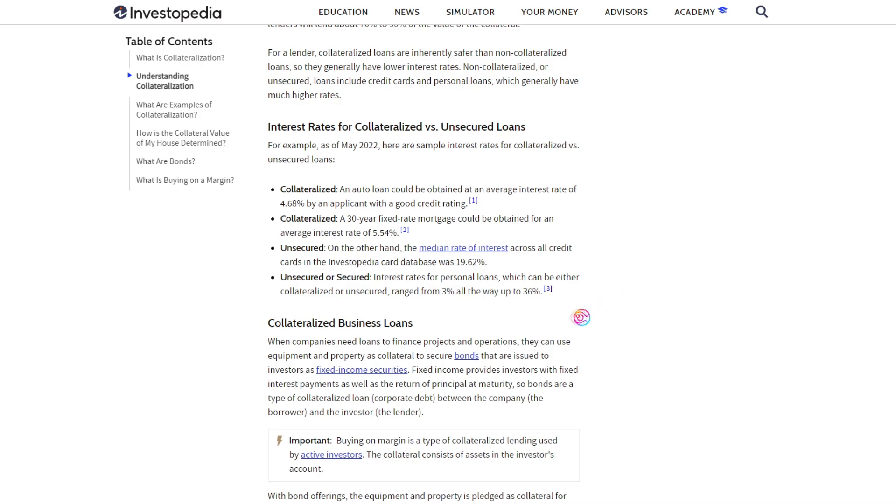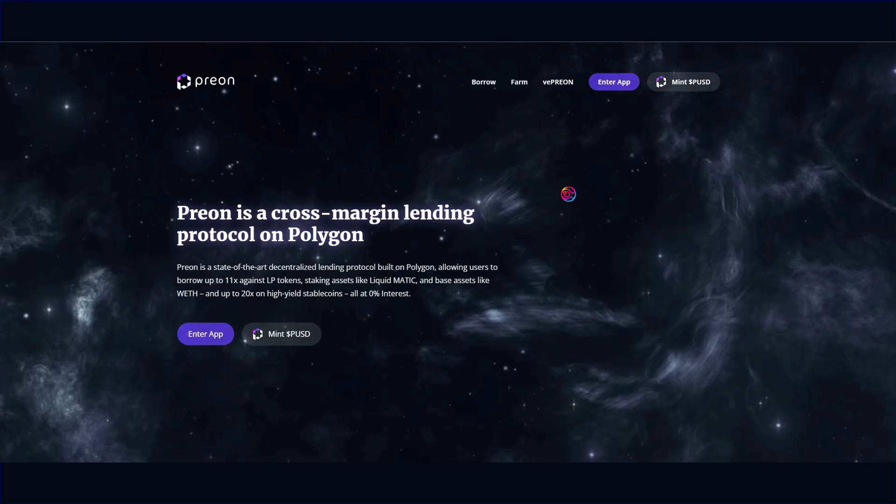In traditional finance, most collateralized loans charge anywhere from 3% to 36% annual interest on the amount that is borrowed. In contrast, Prion will charge 0% interest and instead generates revenue for its governance stakers from small fees.